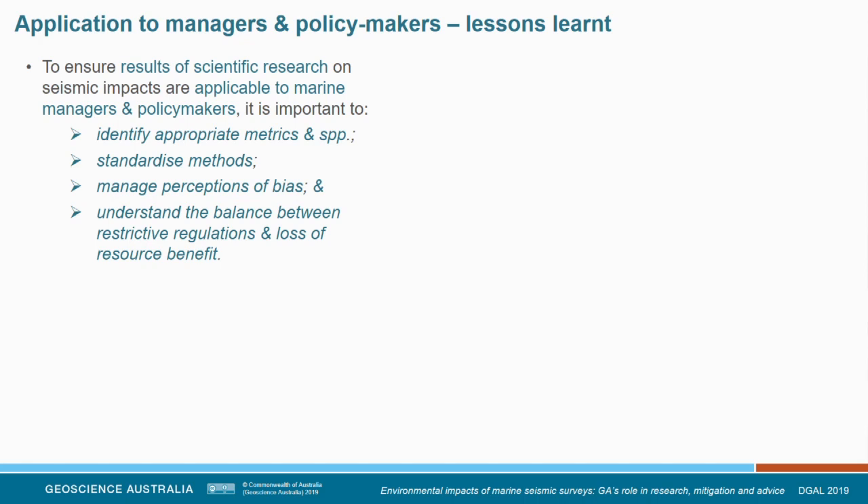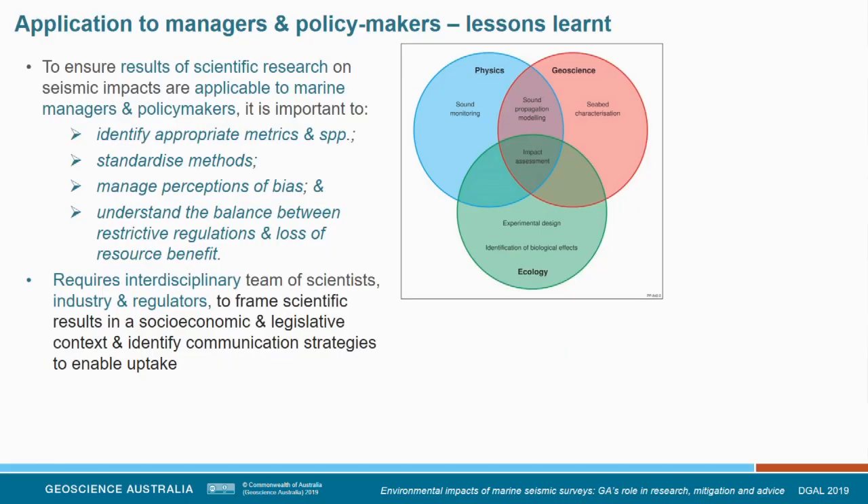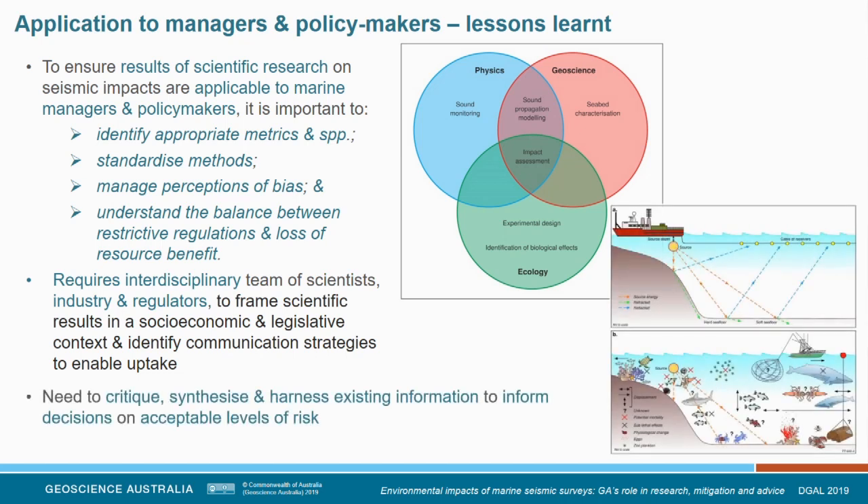This needs to be viewed in a holistic integrated framework. The project illustrated how different disciplines — ecology, geoscience, and physics — can be integrated cohesively. Ecologists handled experimental design and biological aspects; geoscientists assisted with seabed characterisation feeding into sound propagation modelling with physics; together these formed an integrated impact assessment. We also learned to critique and harness existing information — don't do your study in isolation, integrate it into the context of what else is out there. We monitored how the GEMEM project was rolled out to other programs and engaged with stakeholders attempting similar work.